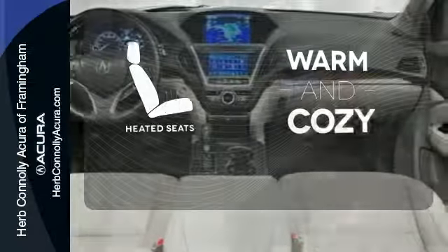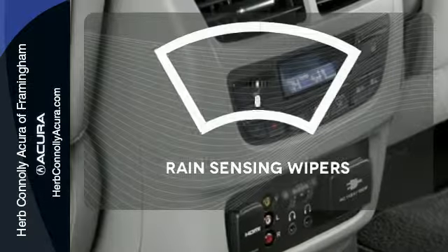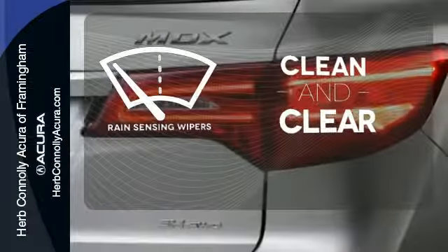Wrap yourself in the comfort of heated seats. Rain-sensing wipers maintain a clean and clear view of the road ahead.